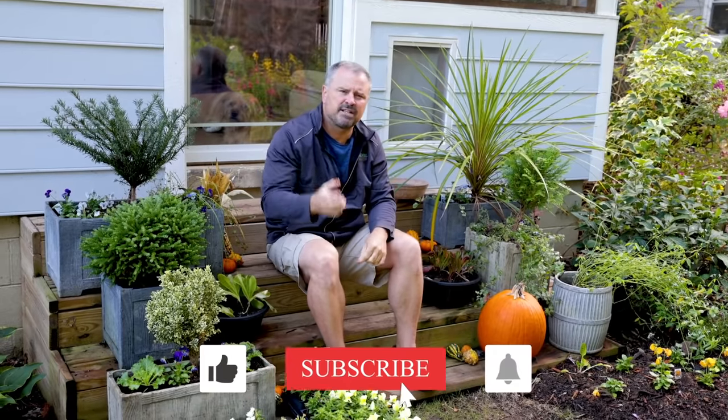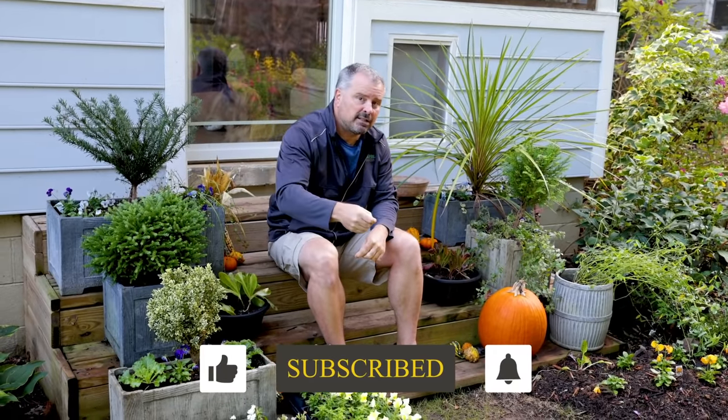That's pretty much all of my maintenance tips for November. If you have anything I've forgotten in this video that would be helpful to others, leave that comment down below, and thank you guys for following along with these monthly checklists. I'll be back in December with another one. Thanks for watching.